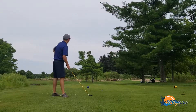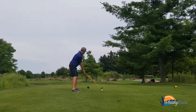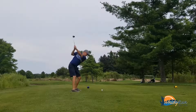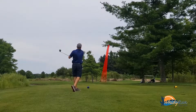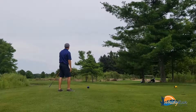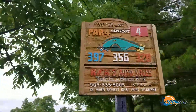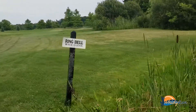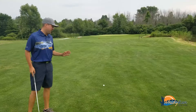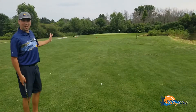There we go. That's a beauty. I couldn't have hit a better tee shot than this one right here. I've got 100 yards left to that flag.